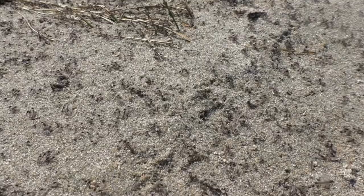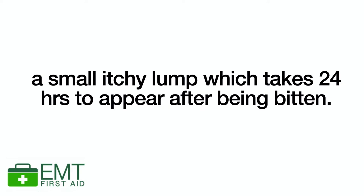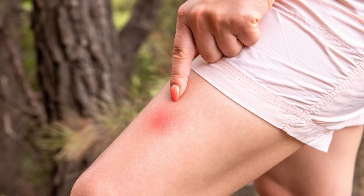Insect bites are treated in the same way as stings except we don't need to worry about scraping off the stinger. Biting insects common here in the UK include midges, gnats, mosquitoes, fleas, flies, mites, ticks and bedbugs. They can all cause swelling or red lumps to appear on the skin which is often itchy but temporary. It may develop immediately after being bitten and can last for up to two hours, often followed by a small itchy solid lump developing up to 24 hours later. These lumps can take up to 24 hours to occur after the bite and typically last for several days before fading away.